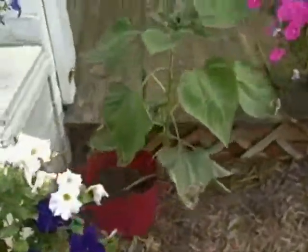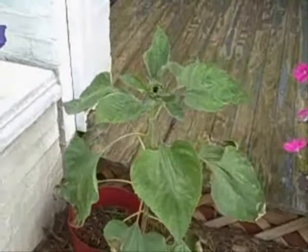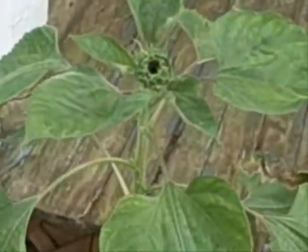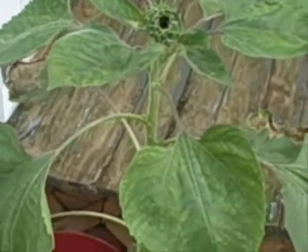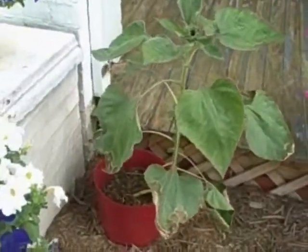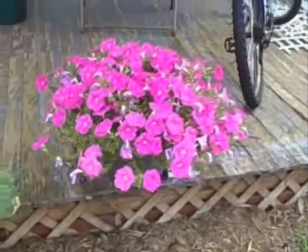Here's some flowers coming in, and I do believe it's going to be a dark one, which is always my favorite. It's doing really good in that bucket — I didn't think it would grow, but it is. And here's another petunia.